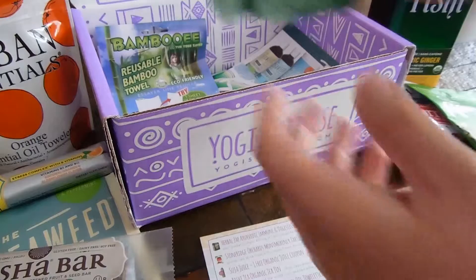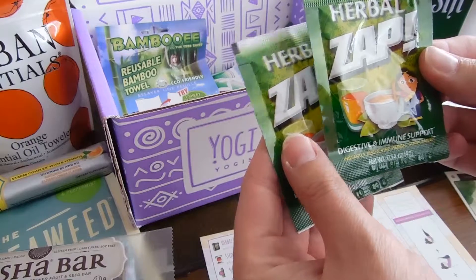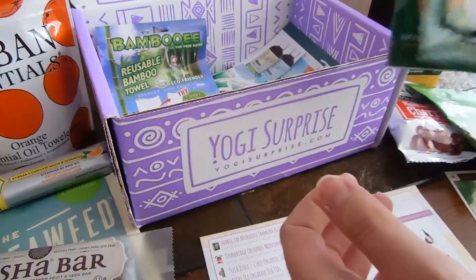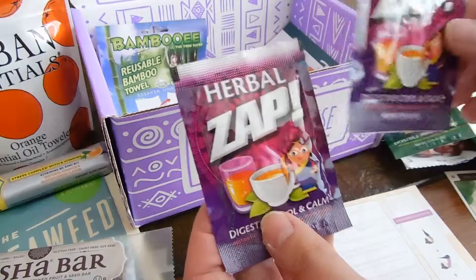And down here we have digestive and immune support — Herbal Zap, instantly dissolving herbal supplements. Little samples. Digestive Cool and Calm.